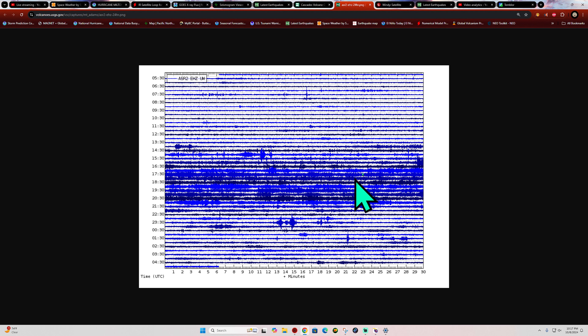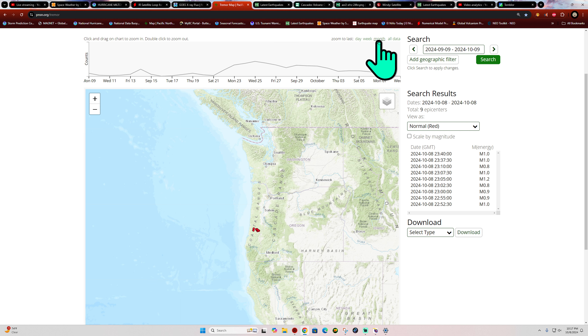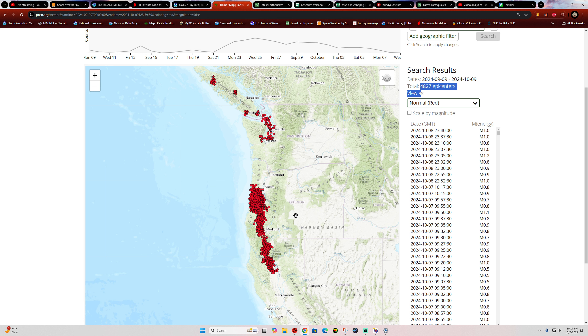That's the Mount Adams seismograph station — not a whole lot going on there as far as unusual activity, but a few earthquakes recently prompted them to put in a couple of seismograph stations on the southern flank of Mount Adams just to continue monitoring. Not a whole lot going on for Cascadia for now.